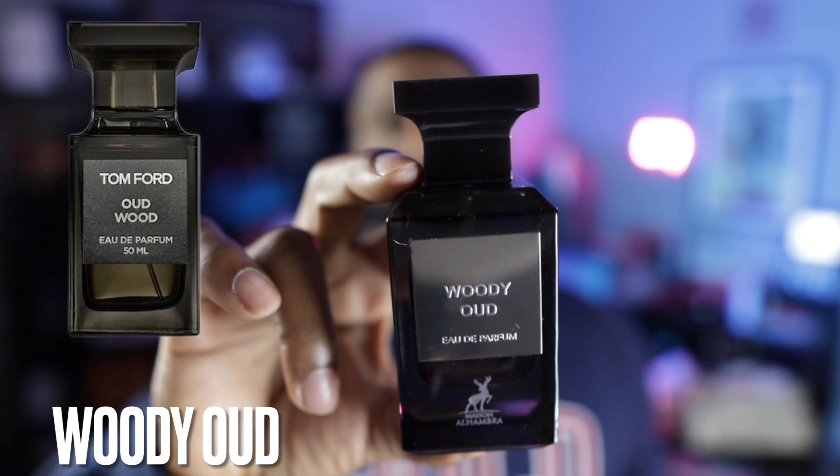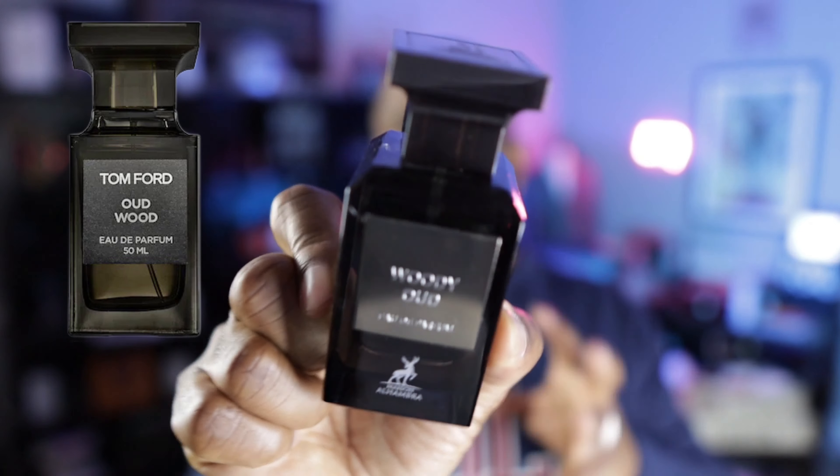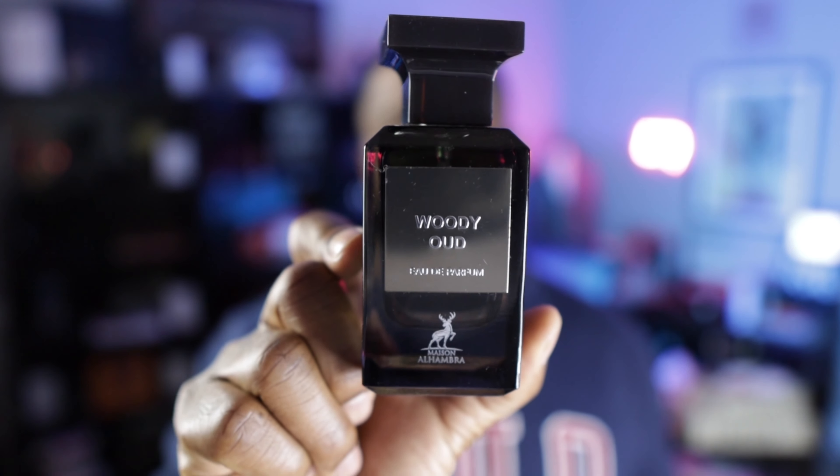Last but not least, from Mason Alhambra — if you're looking for an Oud Wood clone, I love Oud Wood, and this one is called Woody Oud. They even went as far as to clone the bottle presentation. It is a really good clone of Oud Wood. That's a fragrance I'm always going to run through — I've been through a 50ml and I'm halfway through another 100ml, and that's saying a lot because I have a lot of fragrances. It wouldn't hurt to have a clone in there when you want that Oud Wood feel, whether to preserve your juice or just save money. Check out Woody Oud from Mason Alhambra.